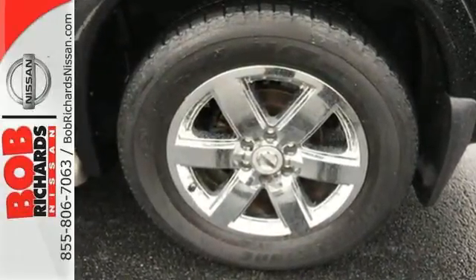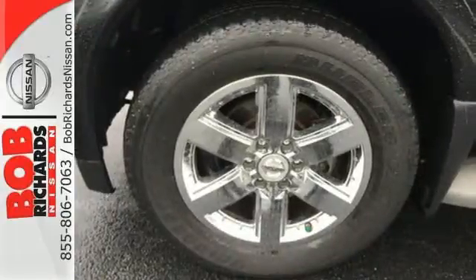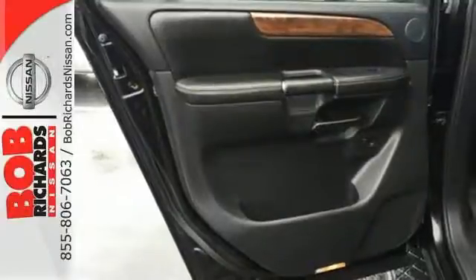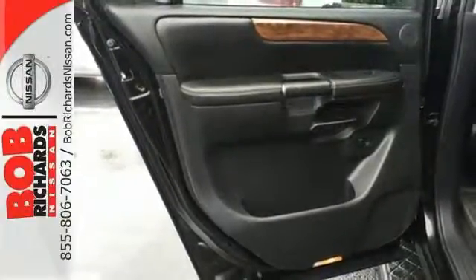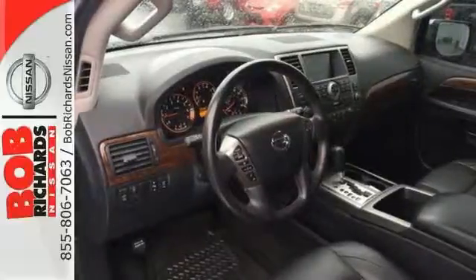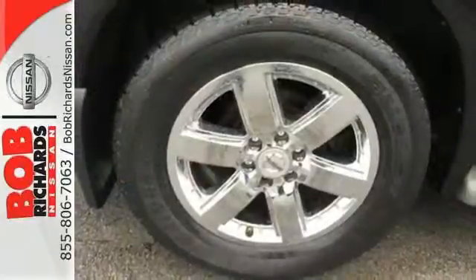You'll get dual-zone climate control, adjustable pedals, and even nice little touches like beverage holders in the front and back. The rear parking sensors and stability and traction control help keep this beauty ding-free, while anti-lock brakes and multiple airbags keep everyone safe inside.